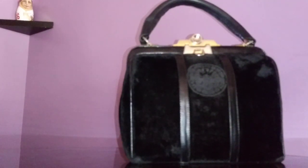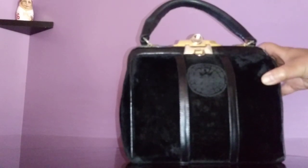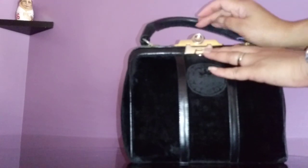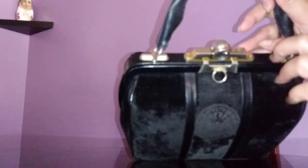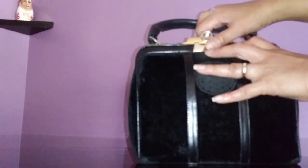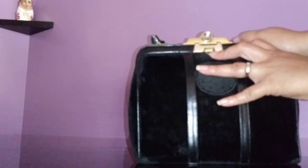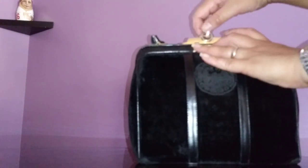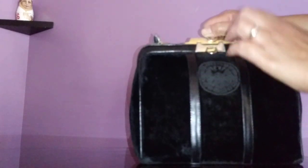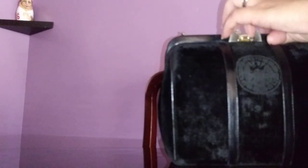Opening this bag is very hard — it's like an anti-theft mechanism. I thought it might come with a lock or key, but actually you have to slide it to the right and while you slide it you push down, and then it opens.